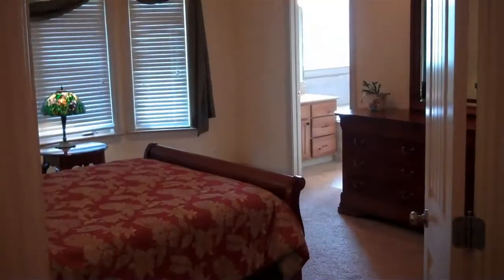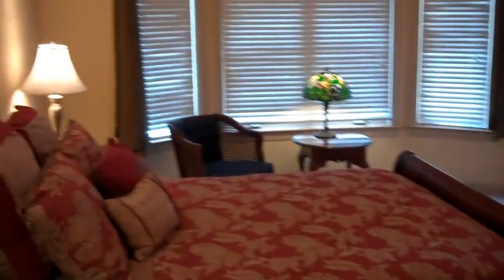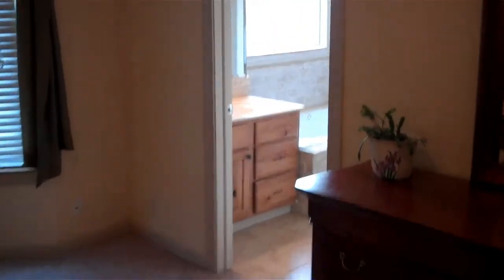Here's the kitchen. We will take you over to the bedroom side of the house. This is the master with the vaulted ceilings and tons of natural light.